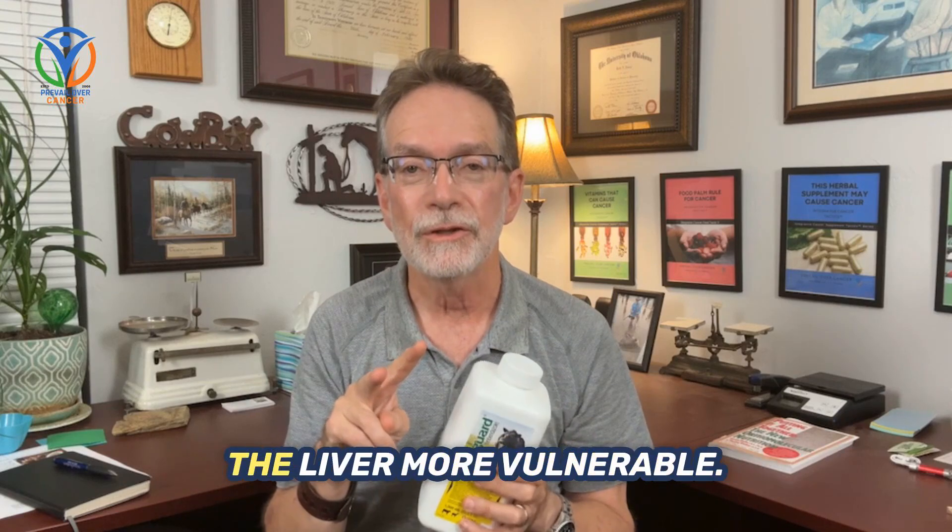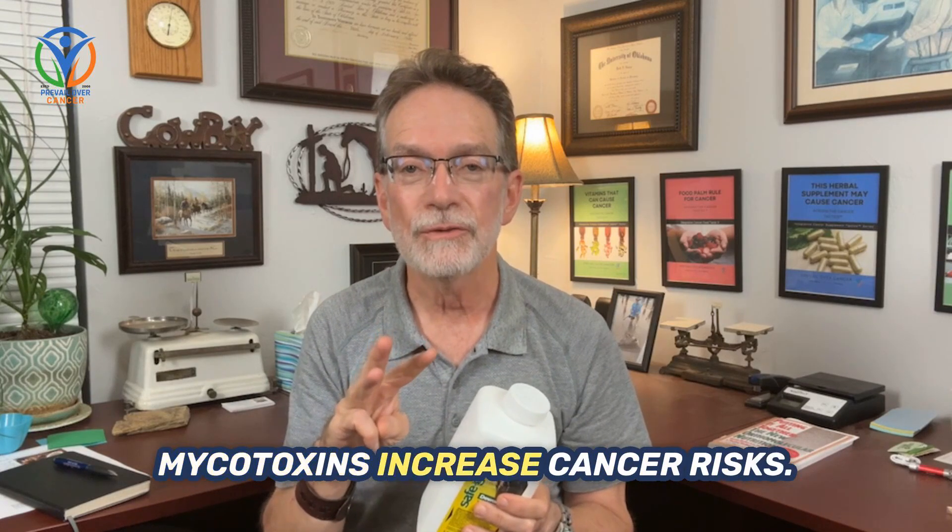Mycotoxins trigger oxidative stress and deplete glutathione, making the liver more vulnerable. Mycotoxins also increase cancer risks.